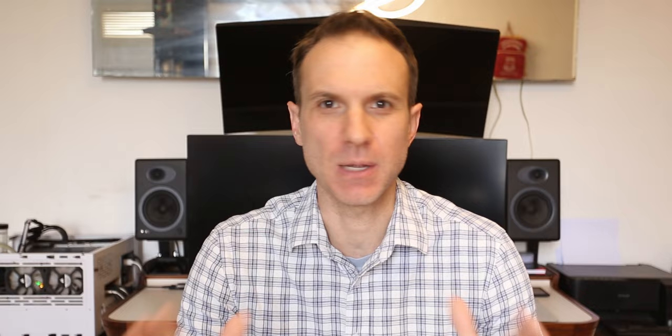Those are the five reasons why your next gaming monitor should be an ultrawide. But what about all the reasons people say you shouldn't get one? The most common criticism you hear is that not all games support ultrawide aspect ratios.